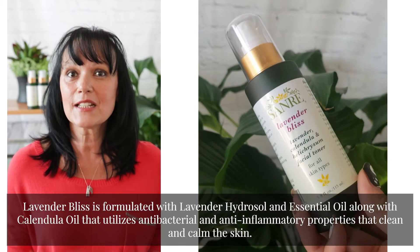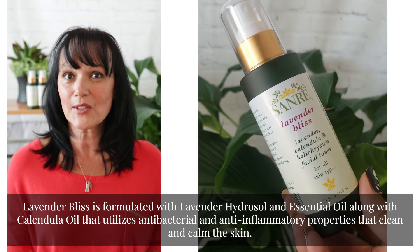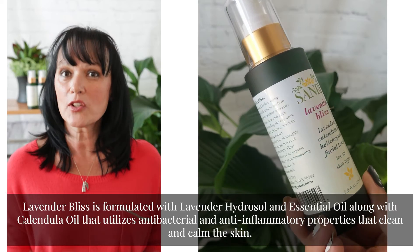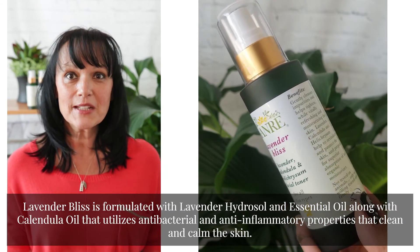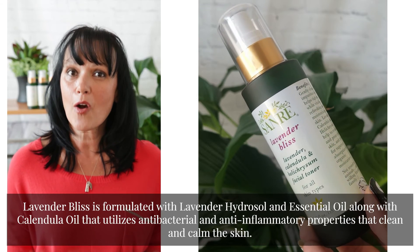Lavender Bliss is formulated with lavender hydrosol and essential oil, along with calendula oil, that utilizes antibacterial and anti-inflammatory properties to clean and calm the skin.